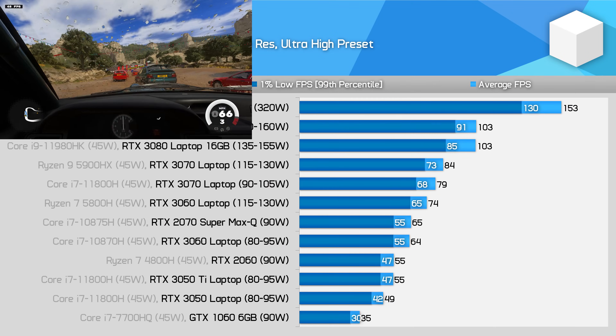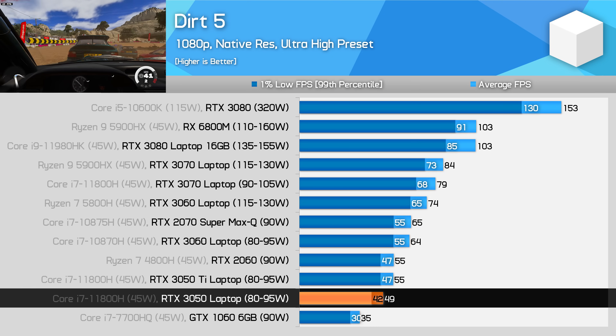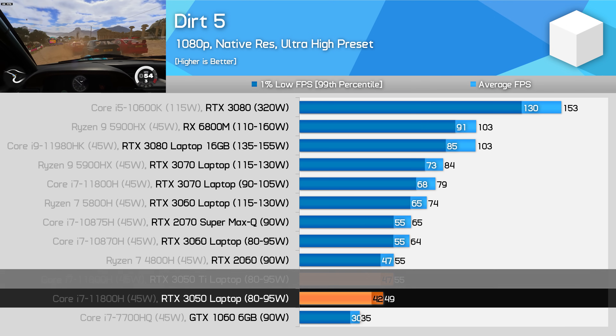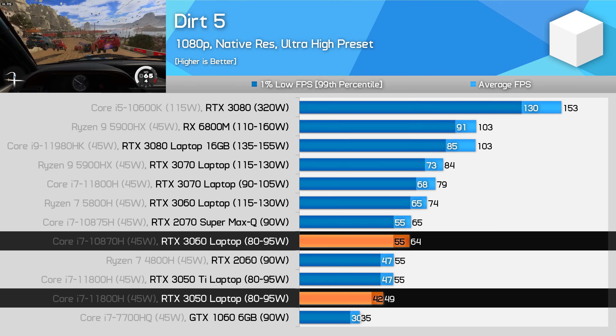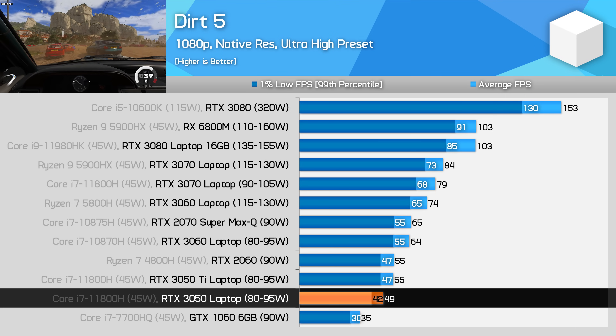The final title we're taking a closer look at today is Dirt 5. The Ultra High preset is a bit much for the RTX 3050, and the game does at times throw up a VRAM warning, which leads to performance 11% behind the RTX 3050 Ti, and 24% behind the RTX 3060 running at the same power limit. Gamers with an RTX 3050 laptop will almost certainly want to run this game using lower quality settings.